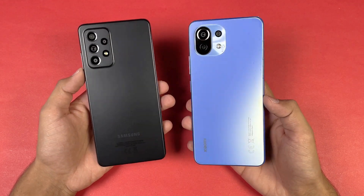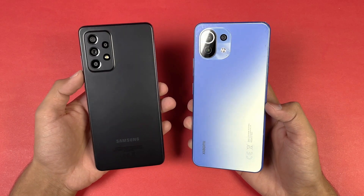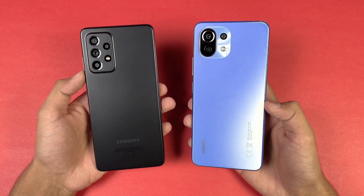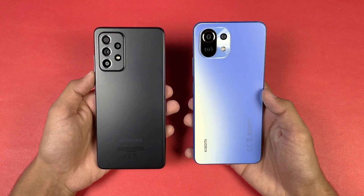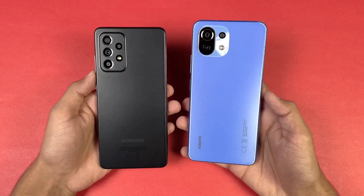Hey guys, what's up! I am back with a Bentley video and it's time to do a speed test comparison between the Samsung Galaxy A32s 5G vs Xiaomi Mi 11 Lite. The Mi 11 Lite is powered by a Qualcomm Snapdragon 732G chipset with 6GB of RAM, while the A32s 5G has a Qualcomm Snapdragon 778G chipset with 8GB of RAM.